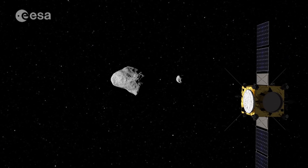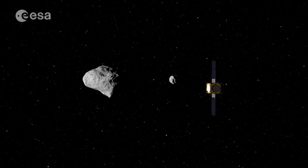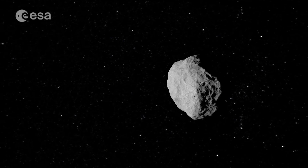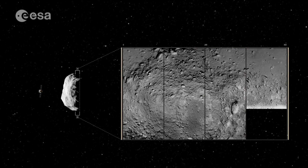This is one of the main objectives of AIM, ESA's asteroid deflection precursor mission. AIM's main objective is to test how we could protect ourselves from an asteroid impact that could potentially threaten Earth. It will investigate a double asteroid to better understand the properties of asteroids with a view to avoiding a potential impact.